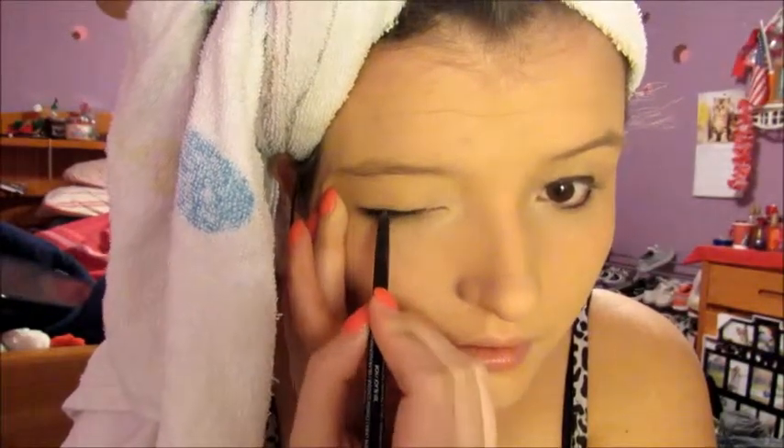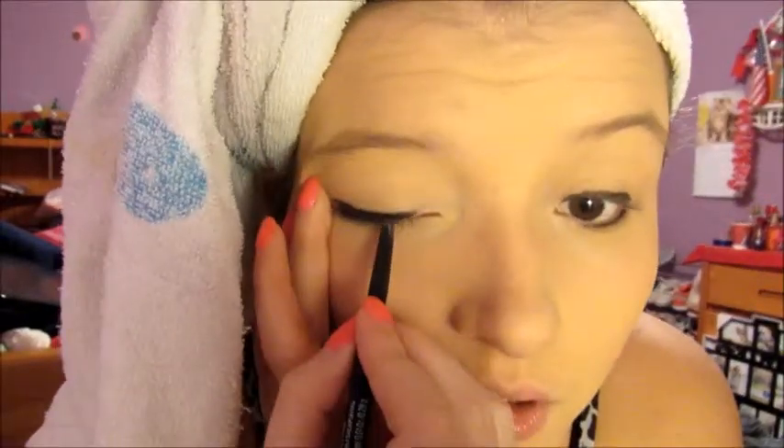Then I'm taking this Revlon eyeliner in black — I don't even know what it's called — and I put this around my eyes. I'm really slow because I try to get it just right. I don't wear eyeshadow whatsoever most of the time; every once in a while I might, but I'm just not the best at applying it.